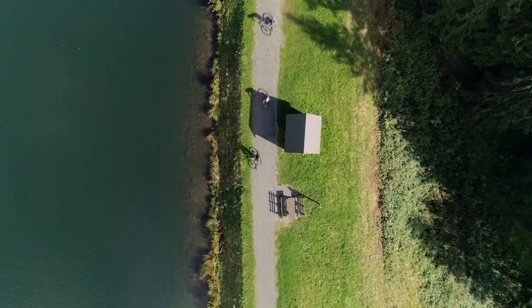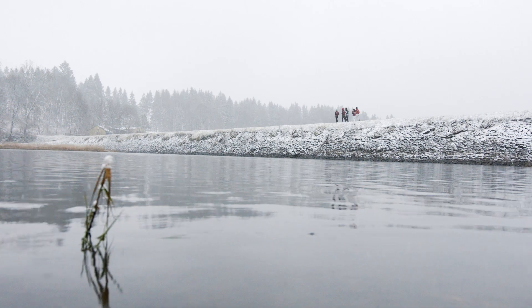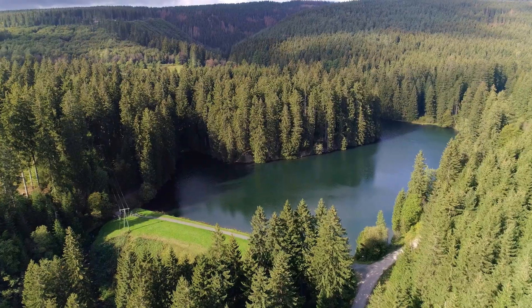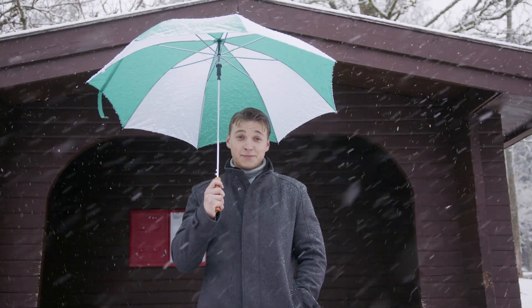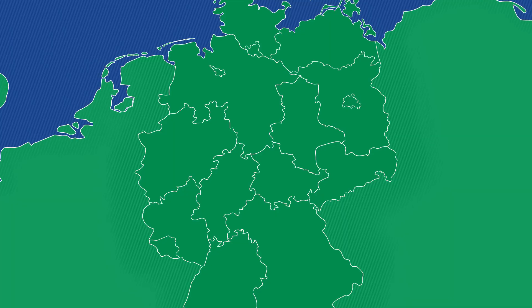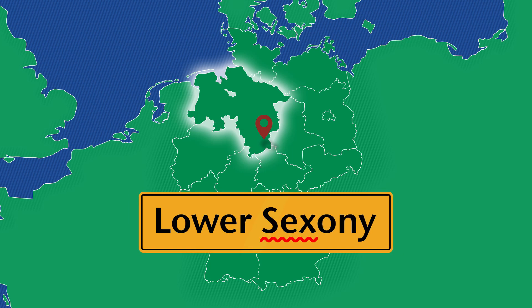There's much to do, when the weather plays along. The TU Clausthal is located right here, in the German state of Lower Saxony — with an A, not an E.